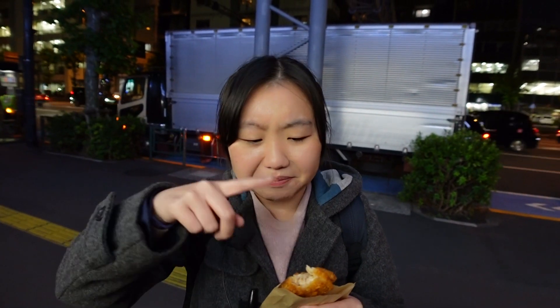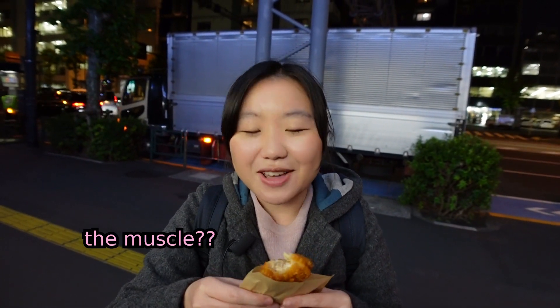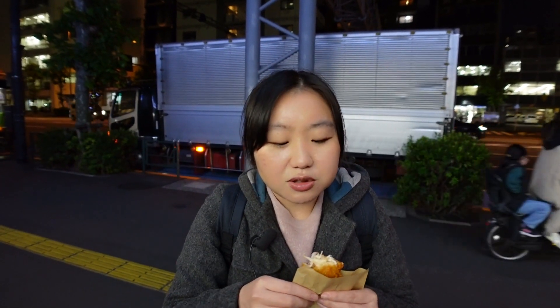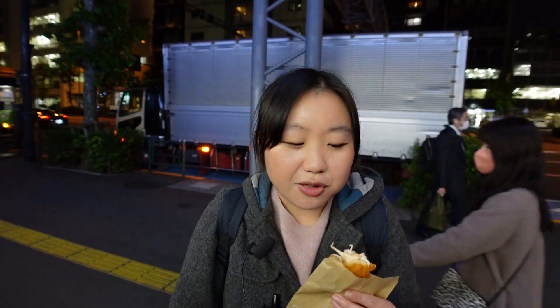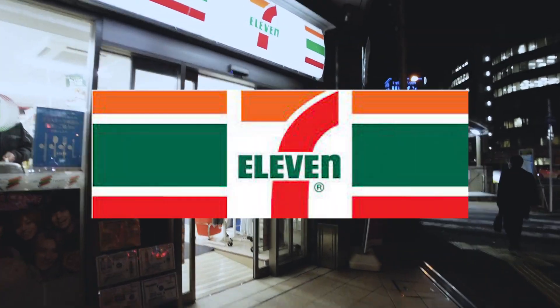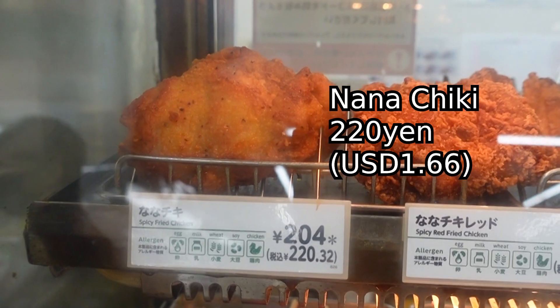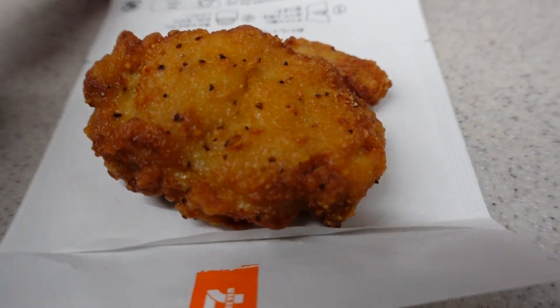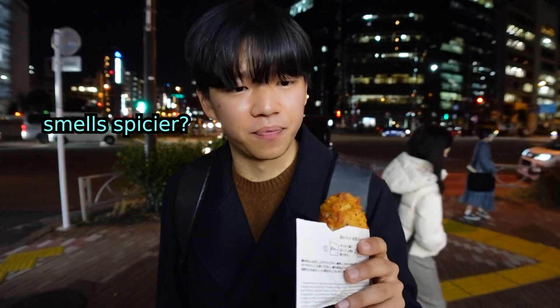It looks like I have difficulty eating it, but I think it's just because of the muscle in the meat — it was kind of hard for me to tear it open. I could easily finish this in one go; it makes me want to buy a drink to go with it. The taste is pretty good, the breading is not too thick. I can't stop eating — probably a 3.5 as well.